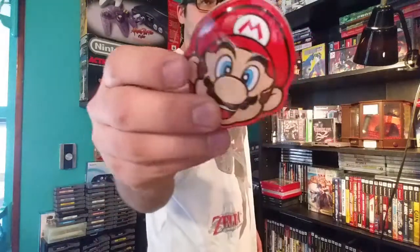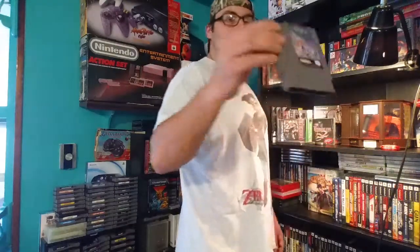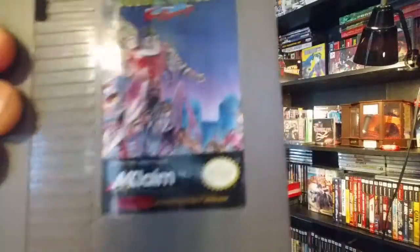You'll be getting some Mario candy. I had this mostly because I like the little metal tin that it came in. I haven't tried the candy yet — as you can see it's still sealed. You'll also be getting a copy of Double Dragon 2 for the NES. It's in very good condition. You can see the gloss on the outside of it there.